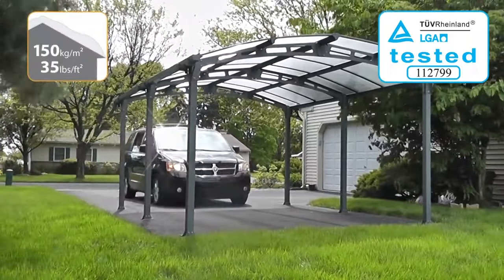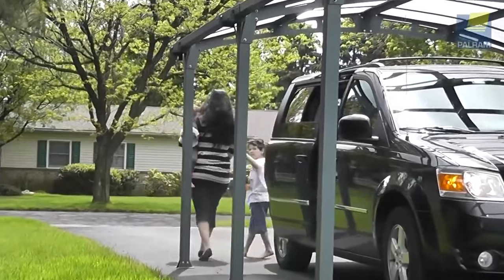The virtually unbreakable 6mm twin wall polycarbonate roof panels with bronze tint finish bring 15% light transmission and 100% ultraviolet protection for your precious possessions.